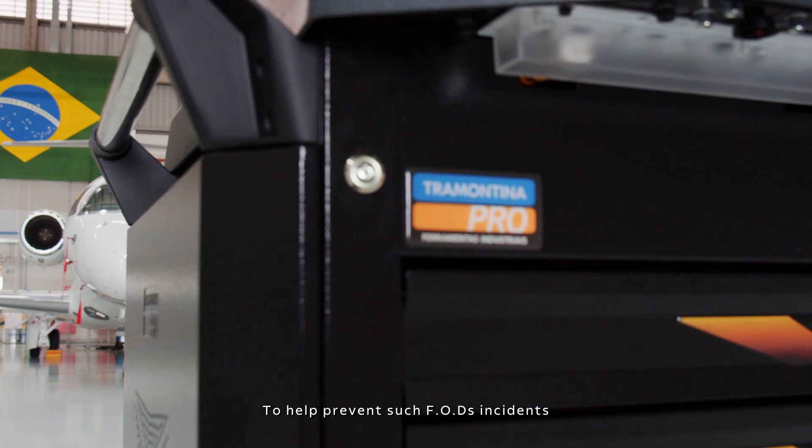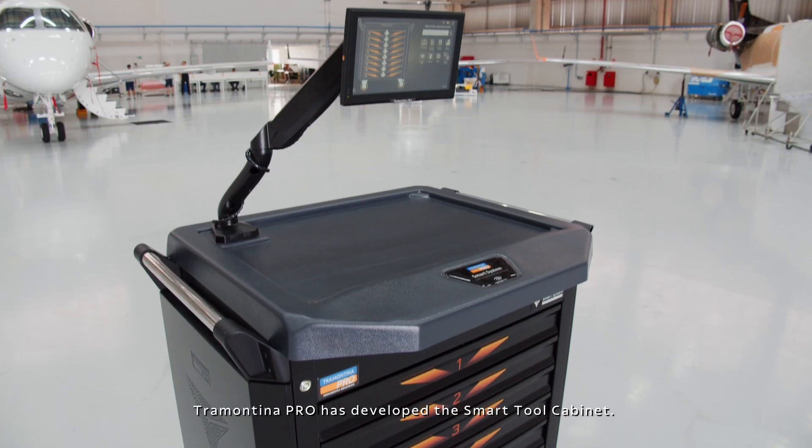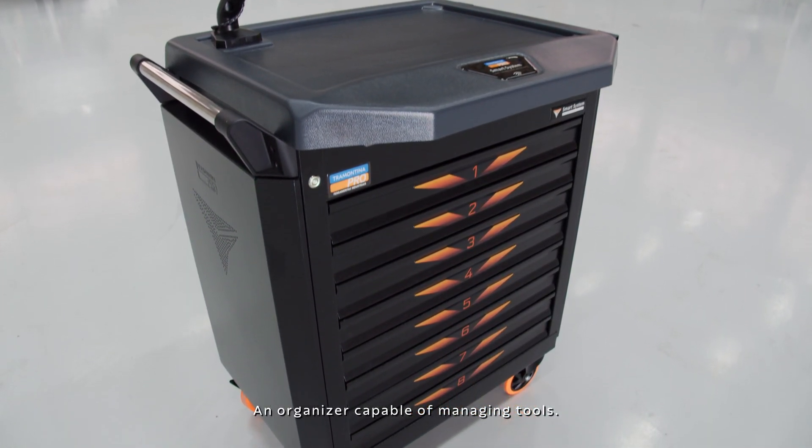To help prevent such FOD incidents, Tramontina Pro has developed the Smart Tool Cabinet, an organizer capable of managing tools.